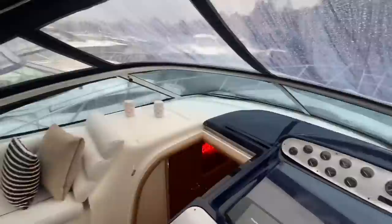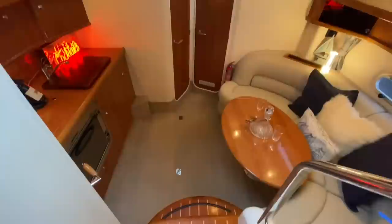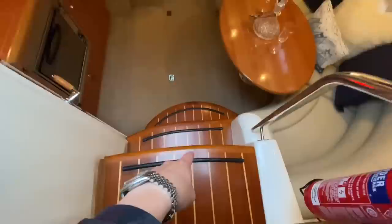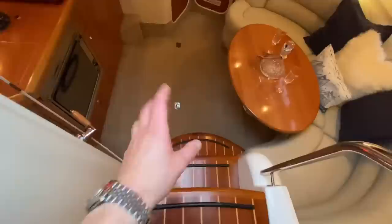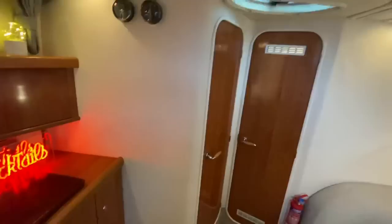Where the S34 comes into a realm of its own is the downstairs living accommodation — it feels almost as big as a Targa 38 and is much better finished. Even before you head downstairs the steps show how lovingly cared for this boat is — normally Sea Line steps have impact damage from owners walking down with shoes, but there's not a single mark on any of the three steps. There's full standing headroom, U-shaped seating to starboard, a galley forward to port, a master cabin with en-suite, and an aft cabin.